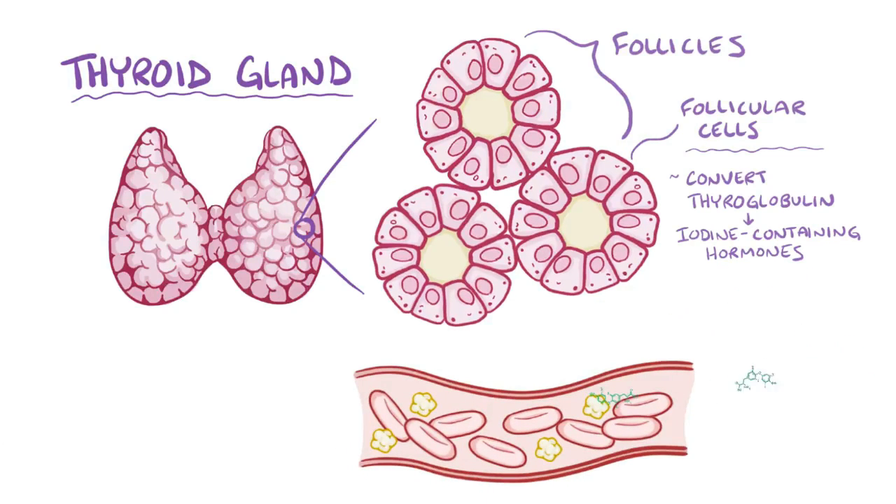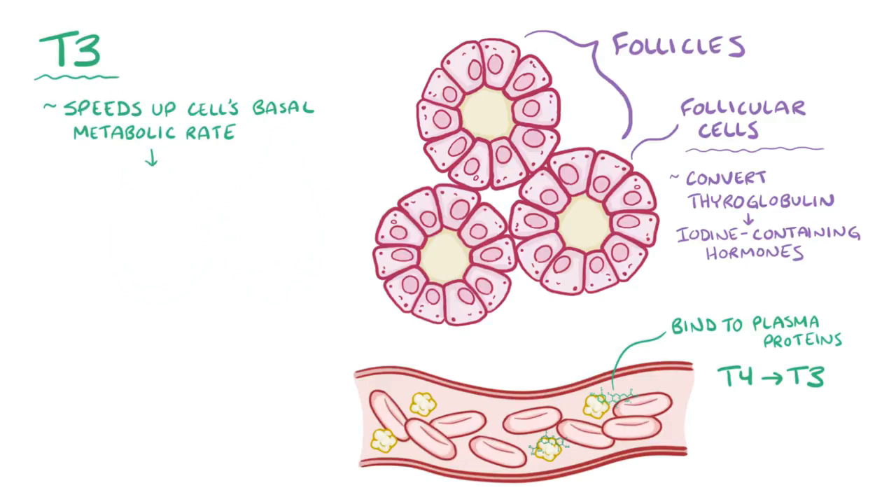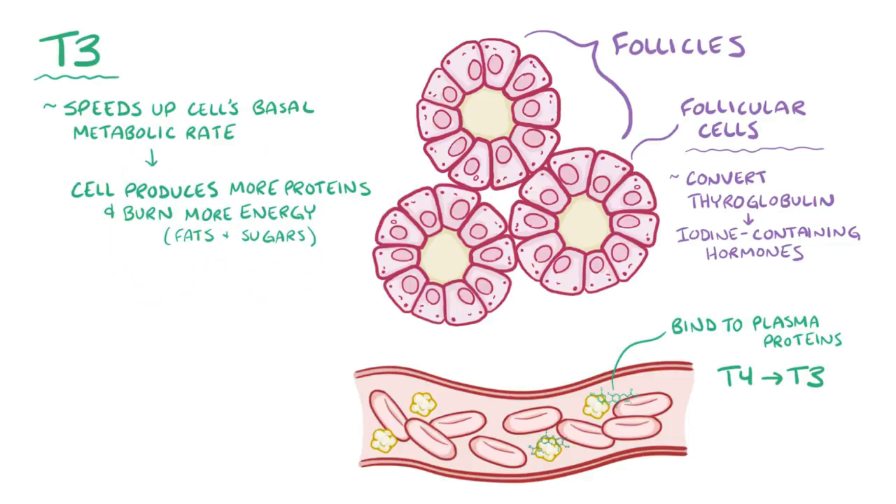Once released from the thyroid gland, these hormones enter the blood and the majority is bound to circulating plasma proteins, with only a small amount of T3 and T4 traveling unbound in the blood. Ultimately these two hormones get picked up by nearly every cell in the body, and once inside the cell, T4 is mostly converted to T3, at which point it could exert its effect. T3 speeds up the basal metabolic rate, so they might produce more proteins and burn up more energy in the form of sugars and fats.